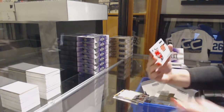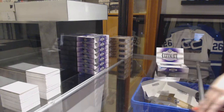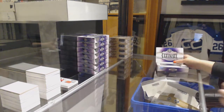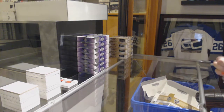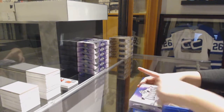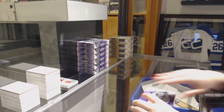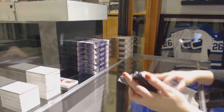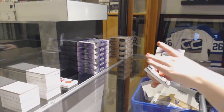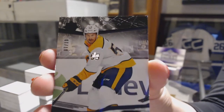And a rookie jersey number to 299, Phillip Schlappick for the Ottawa Senators. We've got a black base number 210 for the Nashville Predators, Roman Yossi.